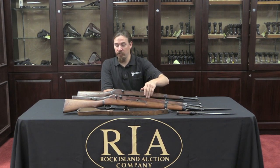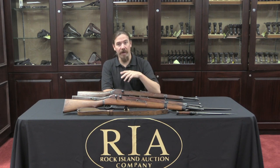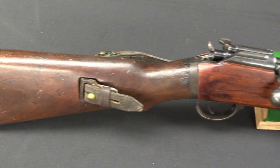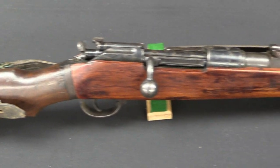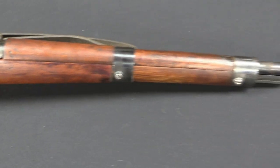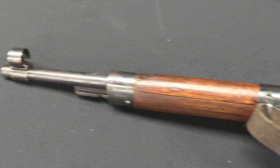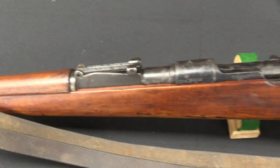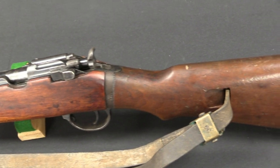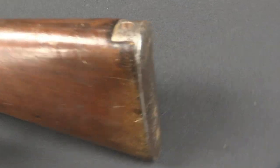We have an example of one of the German contract rifles right here. The magazine is now flush — still five rounds but flush — and it loads via normal Mauser stripper clips. They changed the bayonet lug to fit a standard German bayonet, basically making this rifle handle equivalent to a Kar98k. They also bent the bolt handle to match German rifles. They designated this rifle the Gewehr 98-40, or G98-40, which is marked on the receiver.